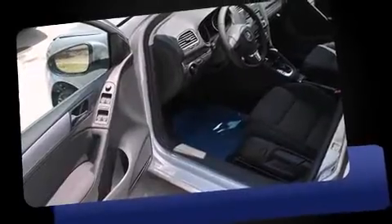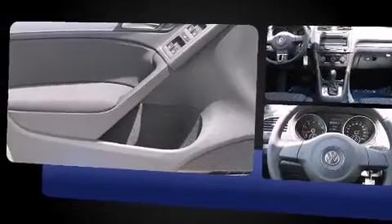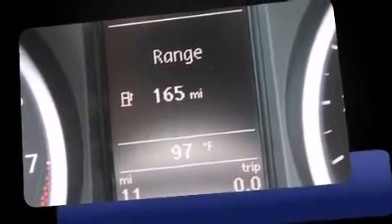Volkswagen infused the interior with top-shelf amenities such as front and rear reading lights, a rear window wiper, power front seats, power door mirrors and heated door mirrors, and one-touch window functionality.